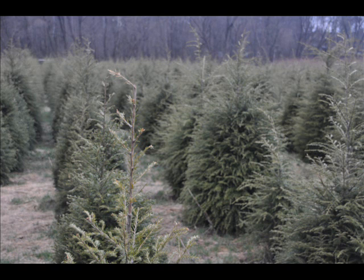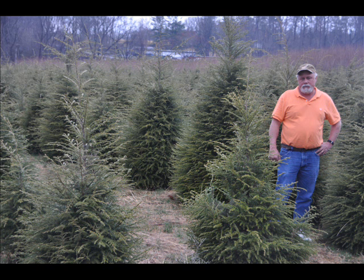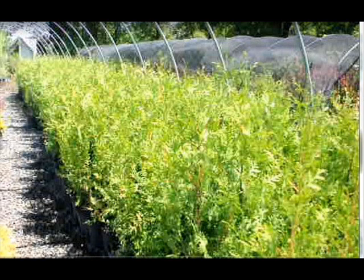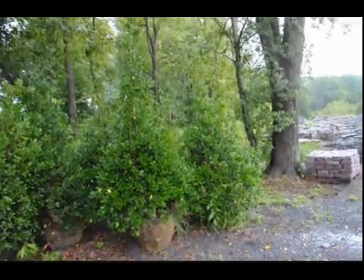We can also supply you with bald cypress, larch, and eastern red cedar. In the way of shrubs, we have arrowwood viburnums, bayberry, Blackhaw viburnums — a whole range of viburnums — as well as dogwoods, red twig, and silky dogwoods.